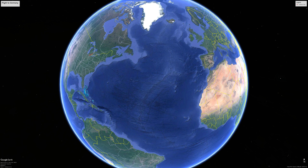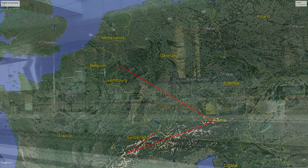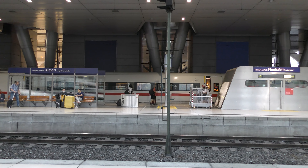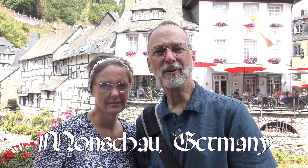We are on a red-eye flight to Frankfurt, Germany, and then we're going to do a European tour. On this trip, we are traveling by planes, trains, and buses. We are in Monschau, Germany, and we're also going to visit Switzerland, Austria, and Liechtenstein. Looks like it'll be a good time. It does.